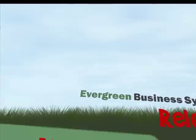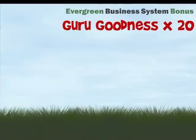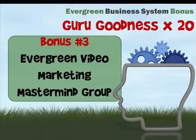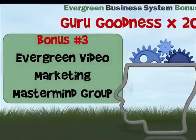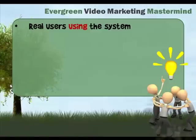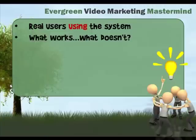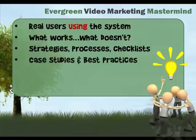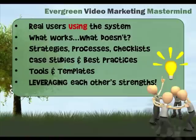And I'm also including what I think is probably the best part: guru goodness times 20. I formed a mastermind group called the Evergreen Video Marketing Mastermind. Instead of an hour of guru face time, how about not just me, but like-minded individuals meeting regularly on live webinar calls to collaborate on things like implementing the EBS system in our own businesses, discussing what works and what doesn't, defining strategies, processes, checklists, and resources, creating case studies and best practices, collecting tools and providing templates, leveraging each other's talents and strengths, and in general making the sales page promises a reality to the greatest extent we can collectively.